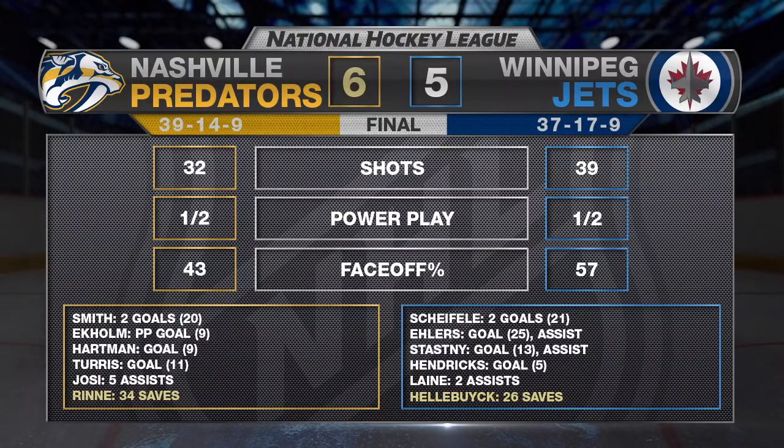These two teams did not hold back at all in this game — there are two more meetings between these two. First time this year the Winnipeg Jets have lost a game when they've had a lead going into the third period.